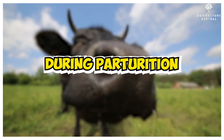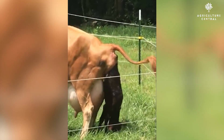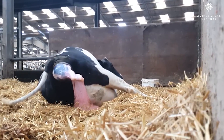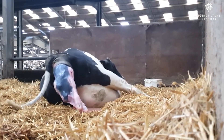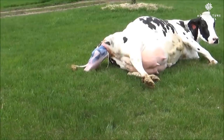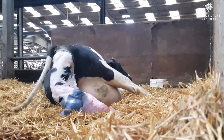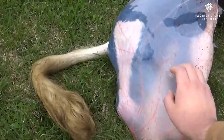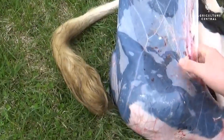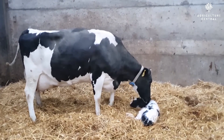During parturition: During the parturition process, the cow should be left undisturbed and the farmer should observe from a distance. If there are delays or difficulties in delivery, it is important to seek immediate assistance from a veterinarian. Typically, parturition is completed within 2-4 hours, but if complications arise, veterinary consultation may be required. The calving pen should have a non-slip floor, and placing a rubber pad can offer additional comfort to the cow. Adequate ventilation is also important in the calving pen.